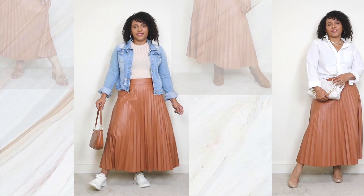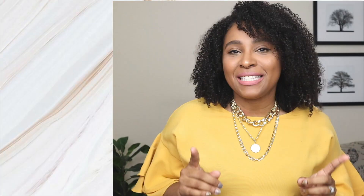Alright guys, there you have it — those were some different ways to style that one pleated skirt, which is a great way to maximize your wardrobe. Comment down below and let me know which of these pleated skirt looks is your favorite. If you enjoyed this video, please give it a thumbs up. Don't forget to subscribe to my channel — link is down below. There's a new fashion video every Tuesday, Thursday, and Sunday.